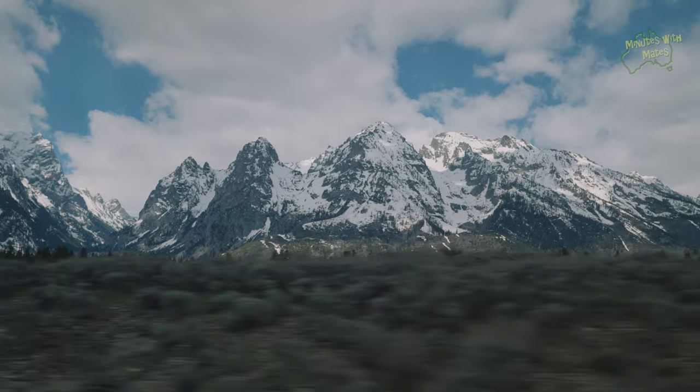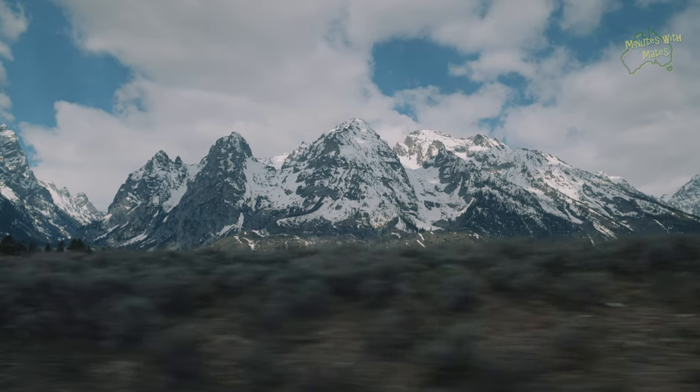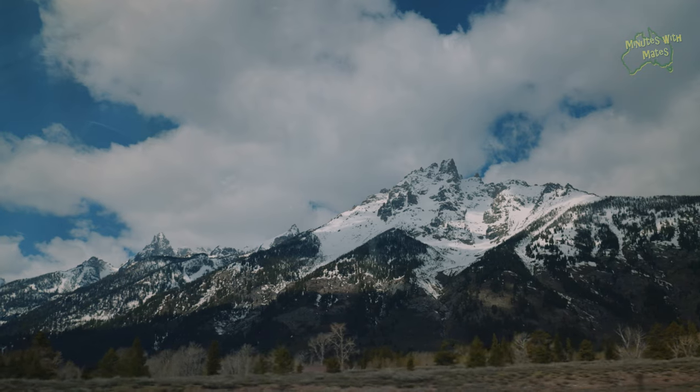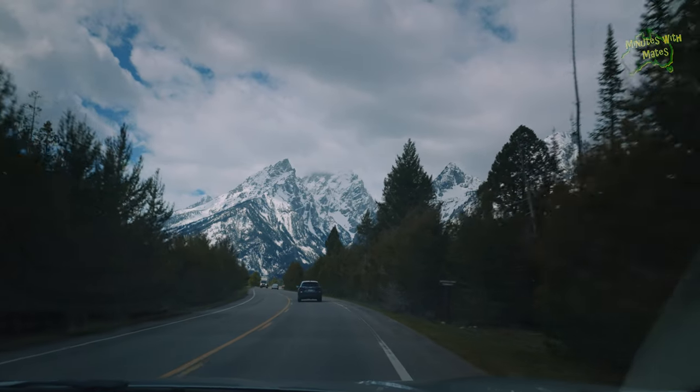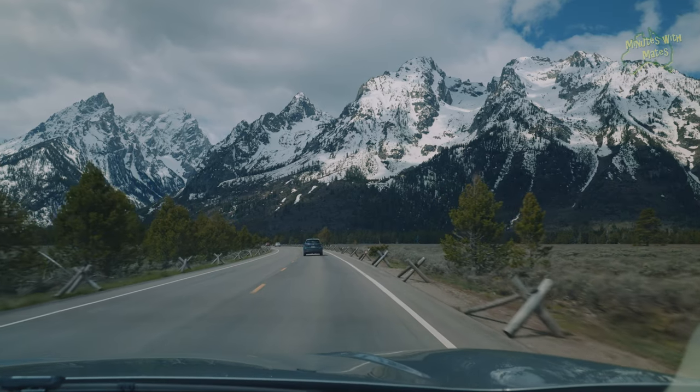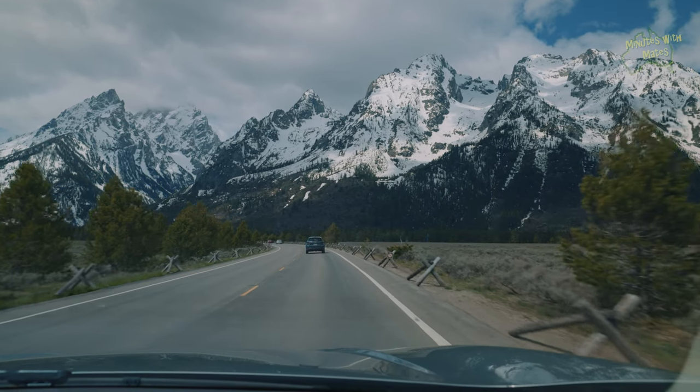The Tetons offer a wealth of activities. In winter, the park is cherished for its stunning ski slopes. During warmer months, visitors from far and wide engage in epic hikes, boating on the lakes, camping, or simply relishing the joy of being there.